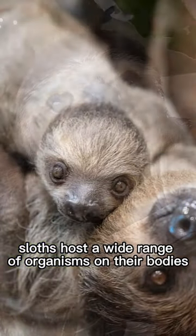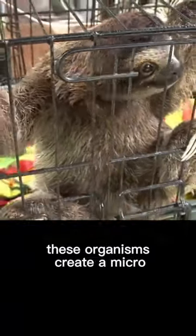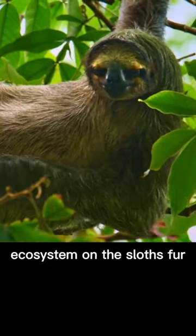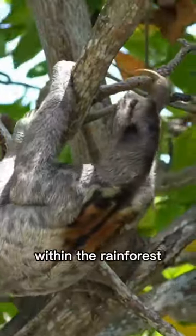Sloths host a wide range of organisms on their bodies, including insects, mites, and moths. These organisms create a microecosystem on the sloth's fur, contributing to overall biodiversity within the rainforest.